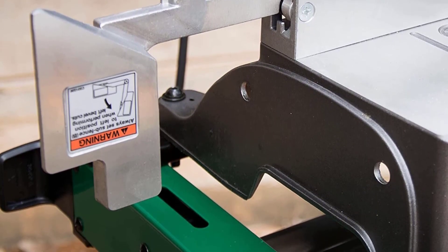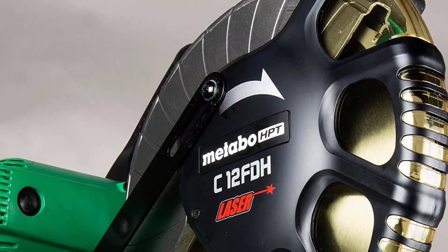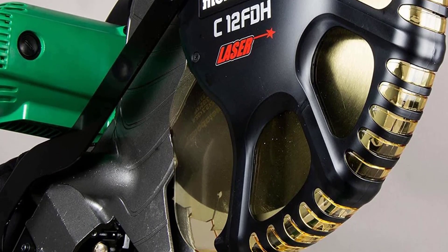Coming in under 60 pounds, this saw was much easier to move than some of the other 12-inch miter saws we were comparing it against. However, the shorter reach means it can't cut the same size lumber, which is why this saw just missed our top three.